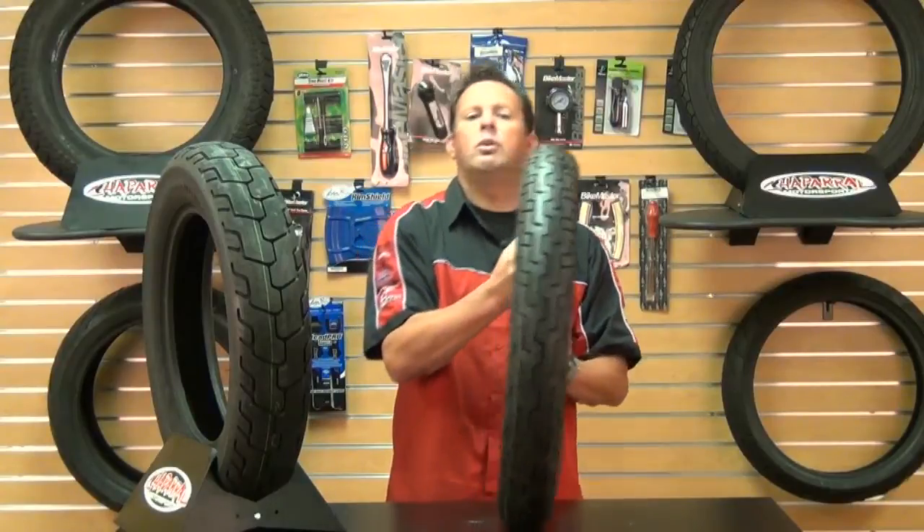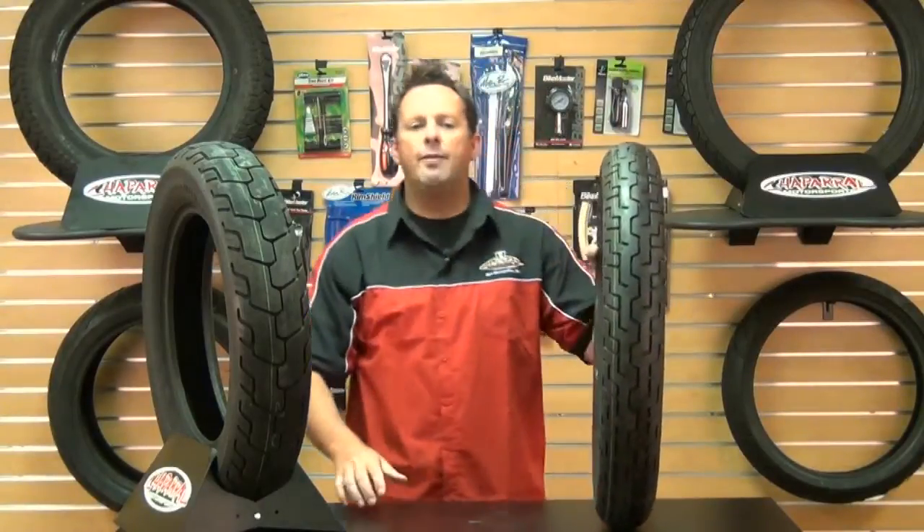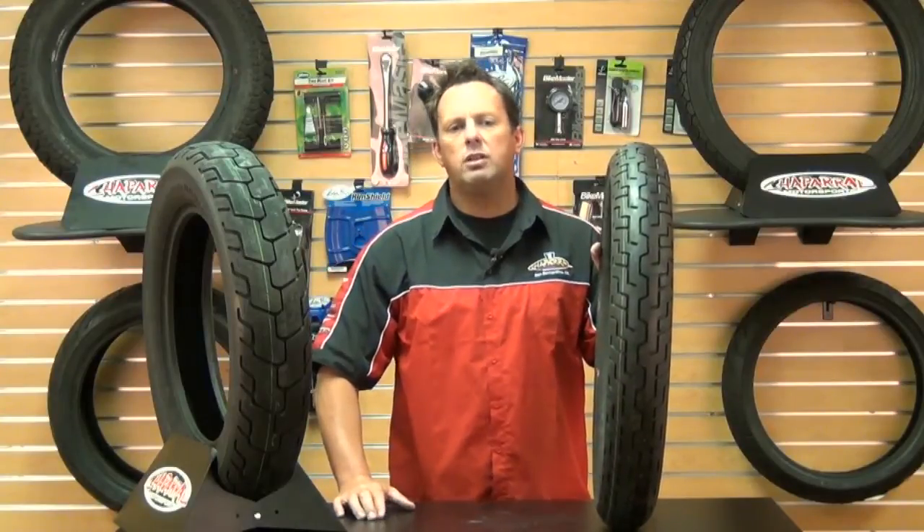So now what are you waiting for? Why don't you come on down to Chaparral and check out a set. And don't forget we have our low price guarantee — if you find a lower advertised price from any US authorized dealer on an in-stock product, call us or email us and we'll match any verifiable price.